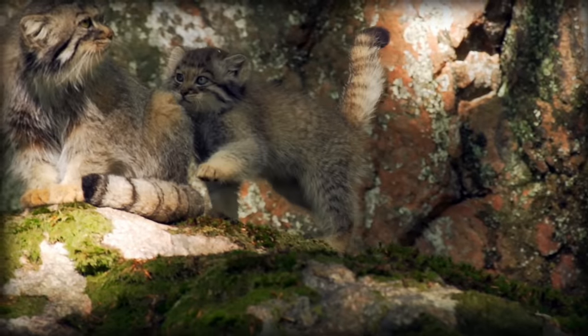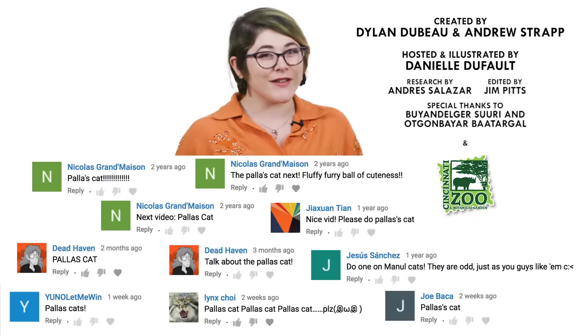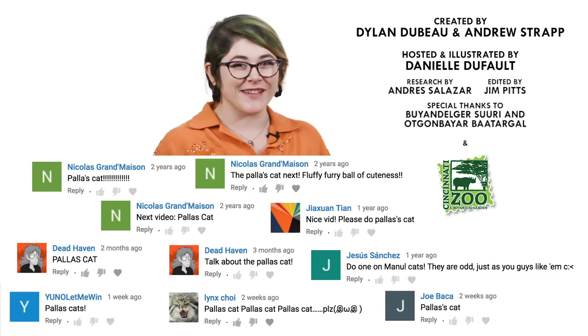It's a hard problem that's difficult to solve, but the first step is getting the word out. What animal should I check out next? Please let me know in the comments, and be sure to subscribe for new episodes of Animalogic every other week. Thanks for watching!